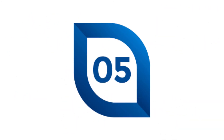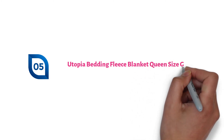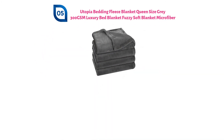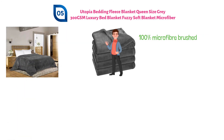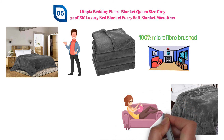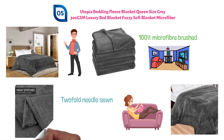And finally, at number 5, we have the Utopia Bedding Fleece Blanket Queen Size Gray 300 GSM Luxury Bed Blanket Fuzzy Soft Blanket Microfiber. This Utopia bed blanket is made from 100% microfiber brushed flannel fleece. This blanket is queen size but is available in all bedding sizes and in multiple colors. Even though this blanket is bed size, it is still perfect for use in your living room as a throw blanket for your couch. Custom-made two-fold needle-sewn 1-inch hems make this blanket a sturdy option.